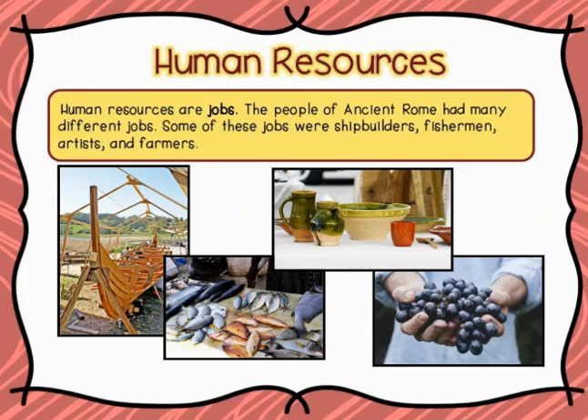So let's talk a little bit about the human resources in Rome. Human resources are jobs, and the people of ancient Rome had many different jobs. Some of them were shipbuilders, fishermen, artists, and farmers.